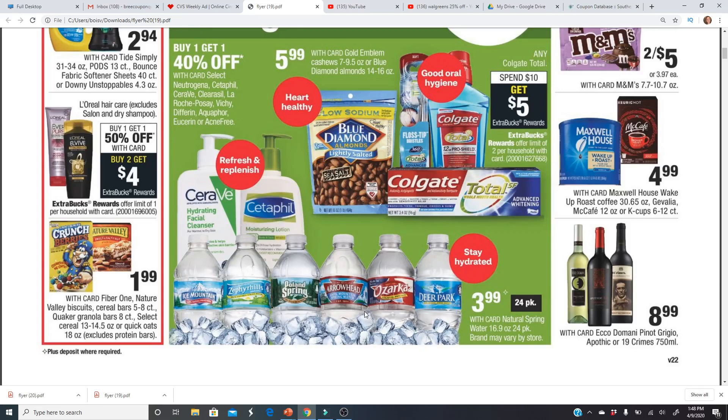This item is $3.99 with your card, so you do have to have the CVS rewards card and be a member. When you type in your phone number you'll get this price point — just $3.99 for a 24-pack.